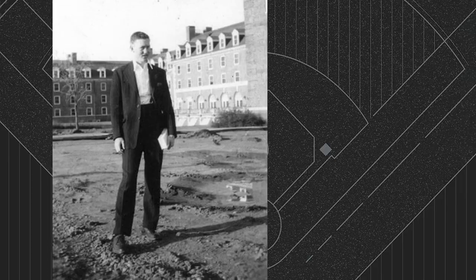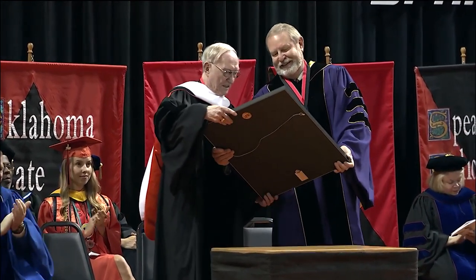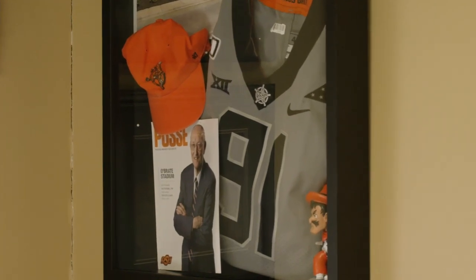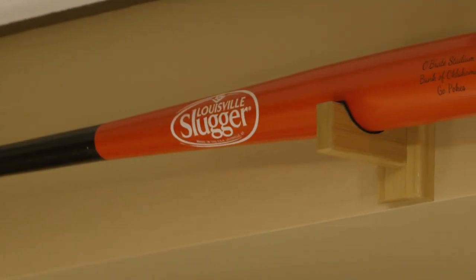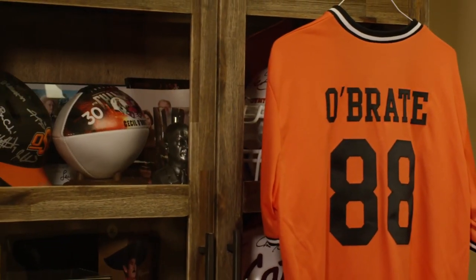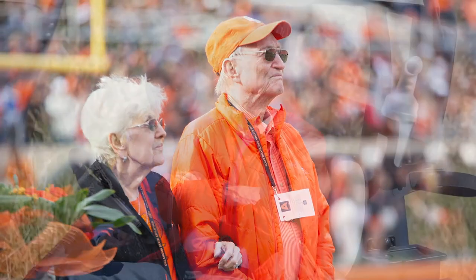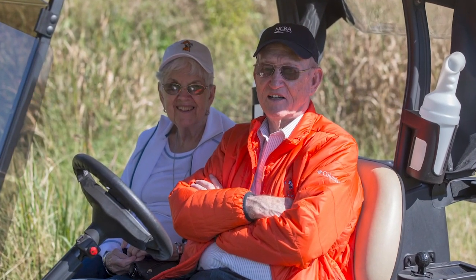Cecil attended OSU for two years, starting in 1946, and received his honorary doctorate in 2018. I knew college was important and I always wanted to go. Even after I moved to Kansas, I wanted to go back to school. I would have went for four years, but my granddad was farming up here and had a chance to rent another farm — and you don't get that very often. So I got on the internet, read his bio, and at the bottom it said he had attended Oklahoma State University.